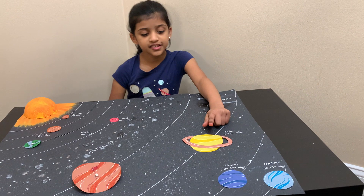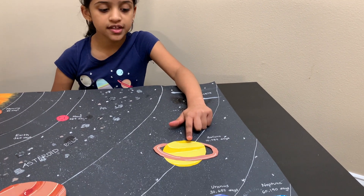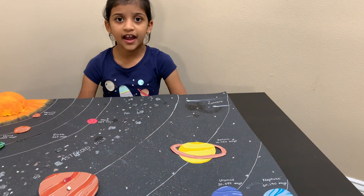Saturn is the flattest planet in the solar system. Saturn has 82 moons and many moonlets. Saturn's rings are made out of ice and dust. Saturn is made up of hydrogen.